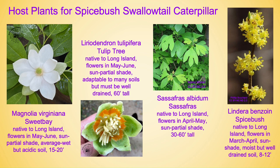Next, Sassafras albidum, also known as sassafras and one of my absolute favorite trees. It is native to Long Island, flowers in April through May, prefers sun to partial shade but will take full sun. Very adaptable to many soils and again well-drained. It will get to be 30 to 60 feet tall and it does sucker out to form a colony.